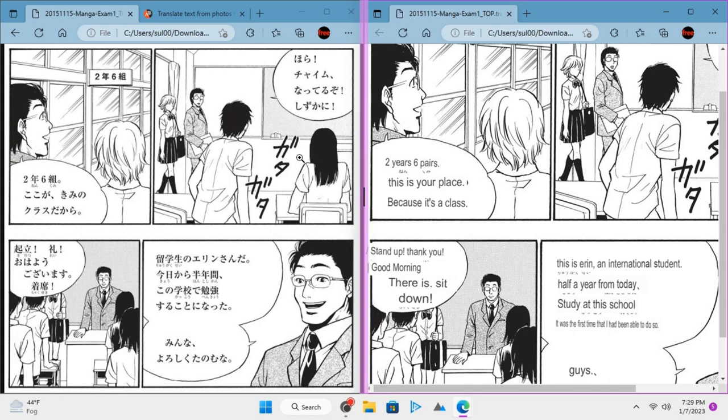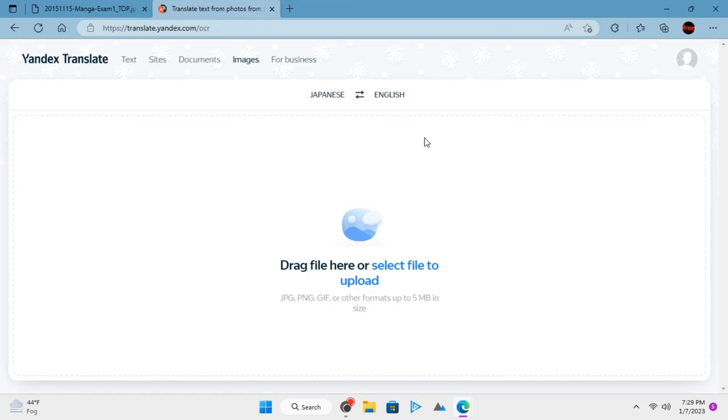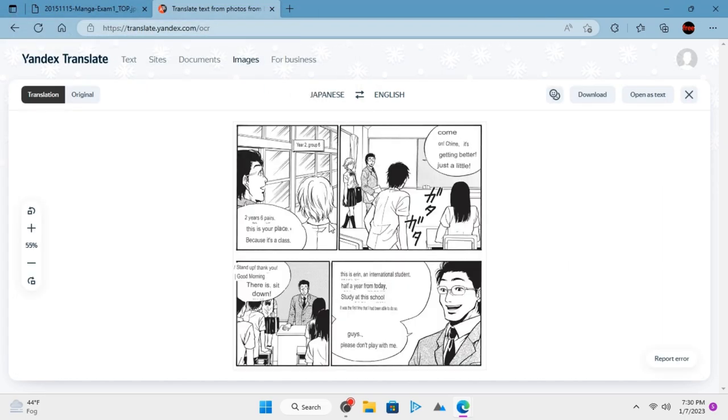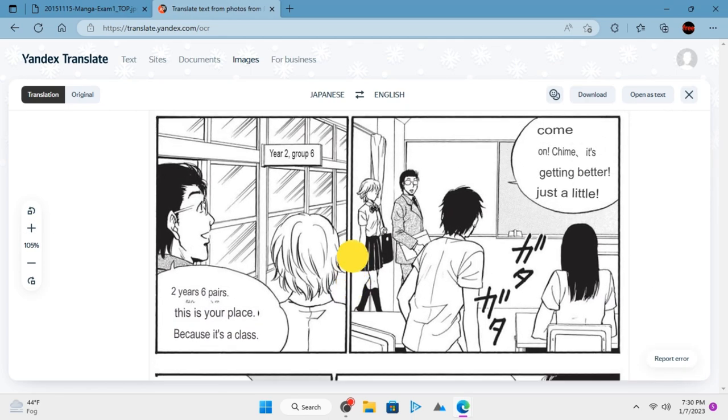Yandex Translate has a very nice OCR-based image translation service that you can use to translate manga comics online. It is a very easy to use service. If you have manga comics images, you can just submit them to its main website. Upload an image and then wait for a few seconds. It will automatically detect the Japanese text in the uploaded image and will translate it for you.